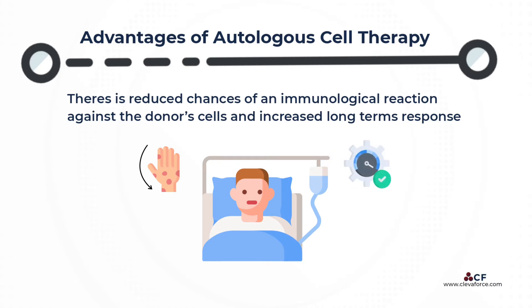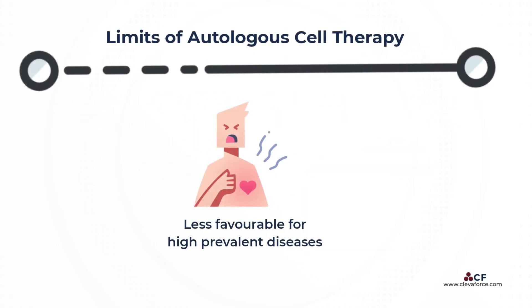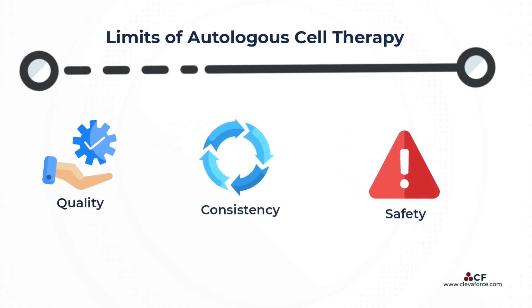However, autologous cell therapy has several major challenges that might render it less favorable as a future therapy for high-prevalence diseases, as it has a limited ability to scale and the potential for serious quality, consistency, and safety issues over time.